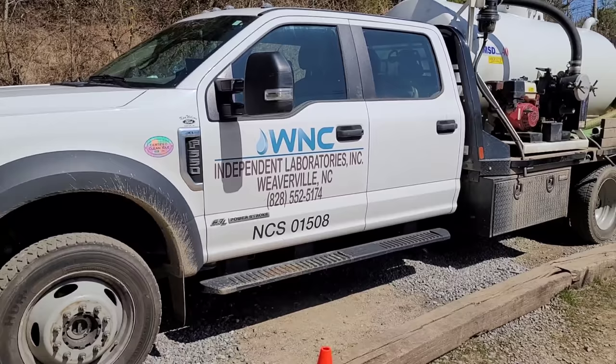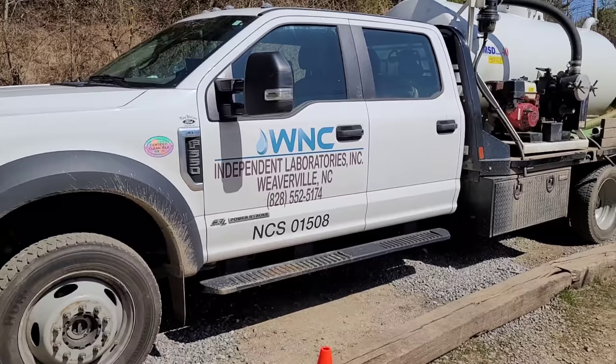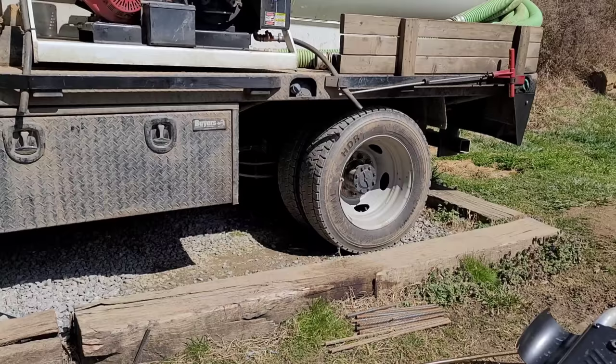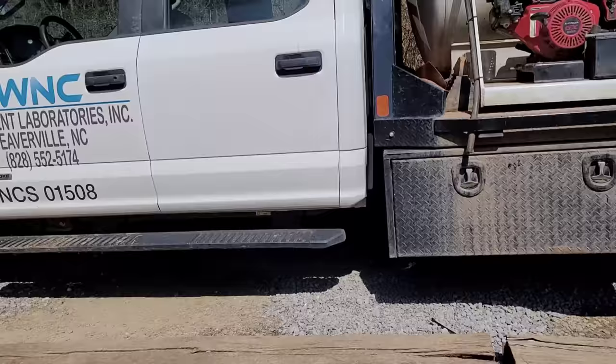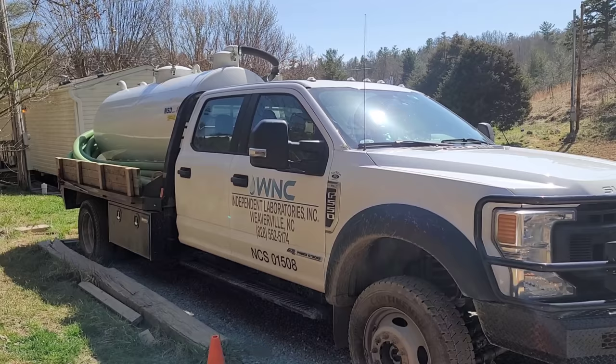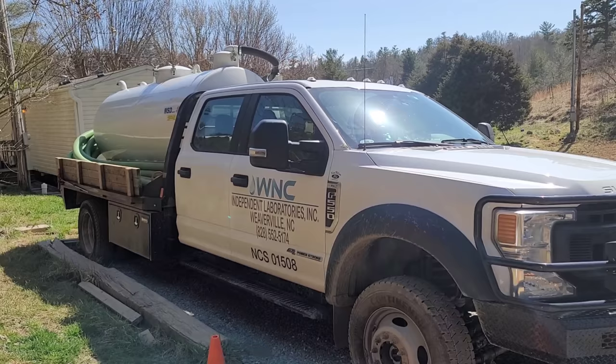We use Ford F550 cabin chassis. People ask why Ford — well, when Chevy, GMC, and Dodge can come down here and show me a truck that's as capable as this one, I might consider switching. It's obviously a dually because of the increased weight need, and we get all our trucks in four-wheel drive. Because we're coming pretty close to the federal maximum weight limit, we do get the extra heavy duty payload package, which helps out a lot.